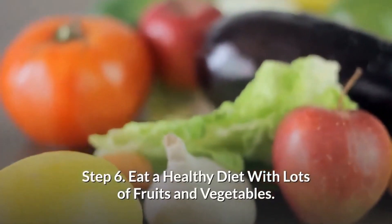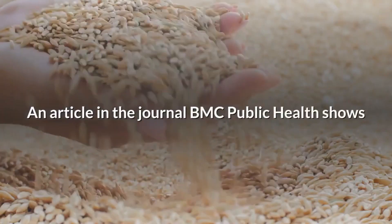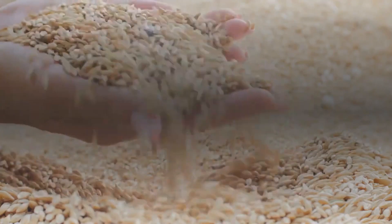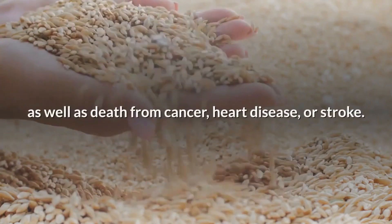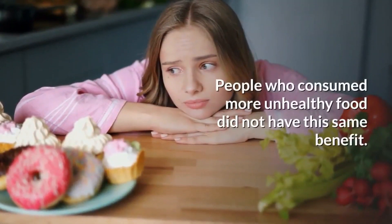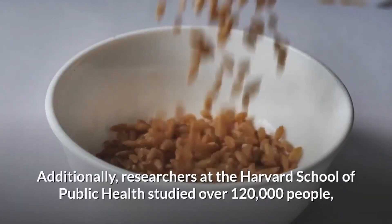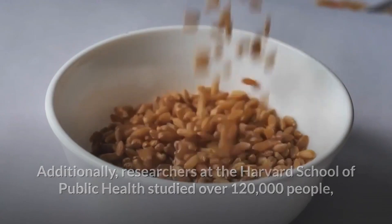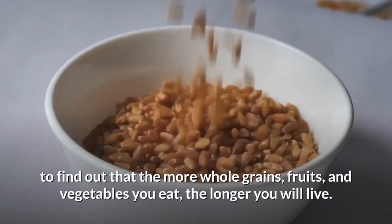Step 6: Eat a healthy diet with lots of fruits and vegetables. An article in the journal BMC Public Health shows that people who ate an abundance of whole grains, vegetables, and fruits had a reduced risk of all-cause death, as well as death from cancer, heart disease, or stroke. People who consumed more unhealthy food did not have this same benefit. Additionally, researchers at the Harvard School of Public Health studied over 120,000 people and found that the more whole grains, fruits, and vegetables you eat, the longer you will live.